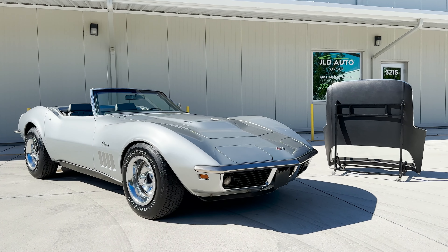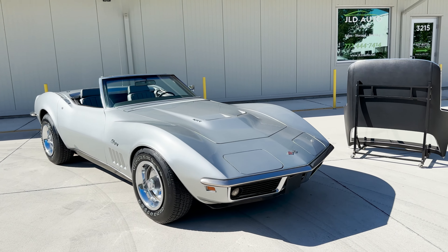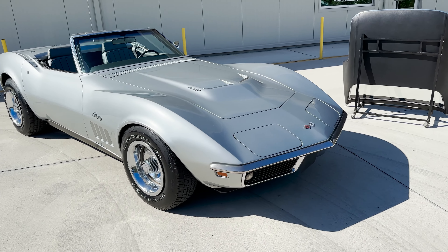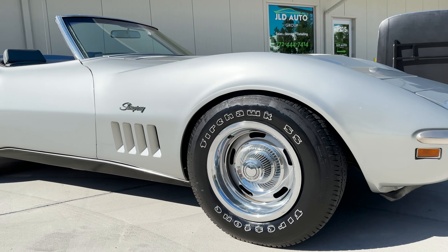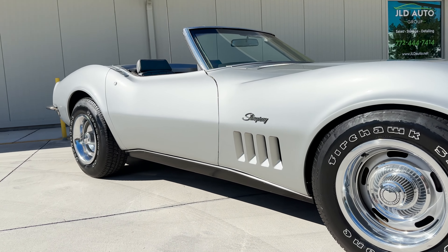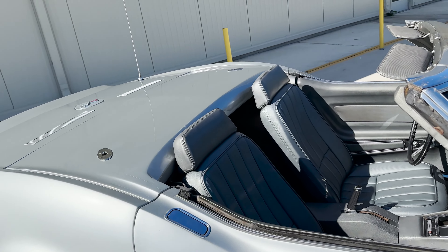New into inventory at JLD Auto Group is this 1969 Chevrolet Corvette Stingray convertible. This example is presented in its original color combination of Cortez Silver exterior paint over a vinyl gunmetal interior, and most notably, this car is a numbers-matching 427/390 Big Block V8 powered car.